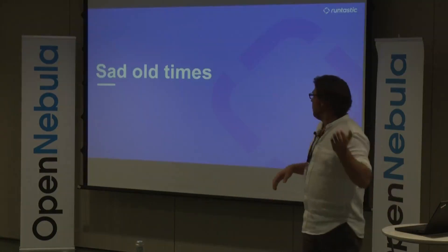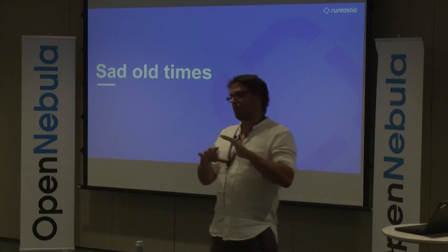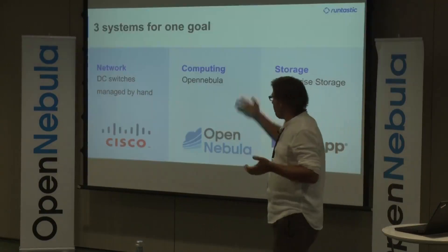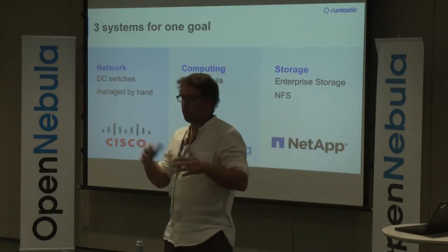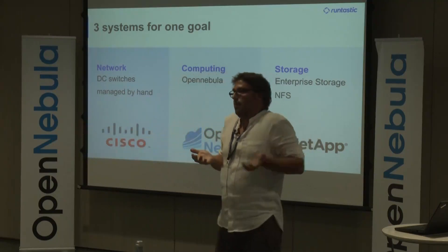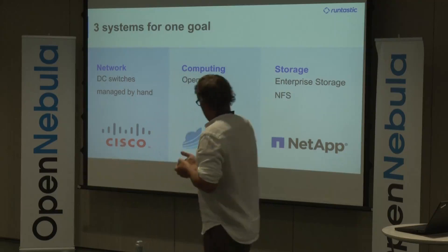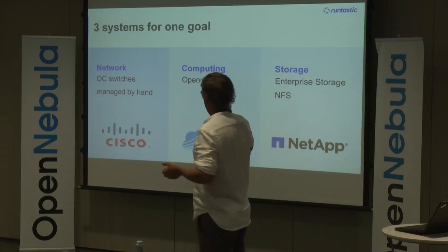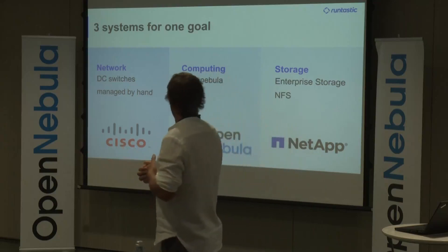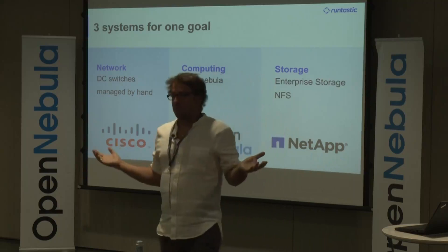We started with OpenNebula quite some time ago and had a quite classic setup. We had virtualization hosts and a classic network with data center switches managed by hand. We even outsourced the management of the data center switches because we said we are system administrators, not network administrators — we don't know too much about networking, so we had an external partner do the management. We used OpenNebula for computing — it's worked flawlessly for five years. Then we had enterprise storage from NetApp, which worked perfectly.